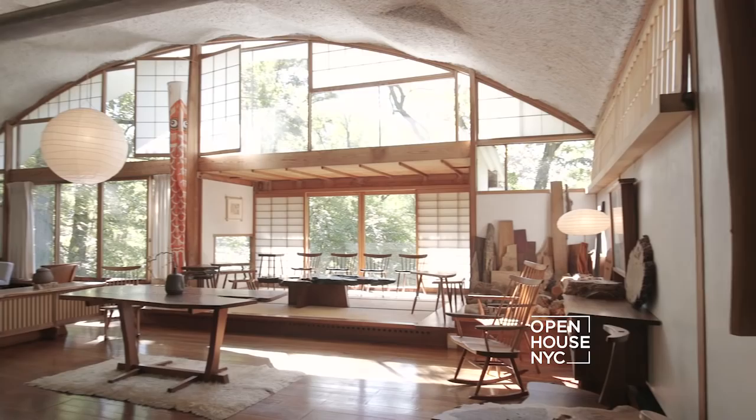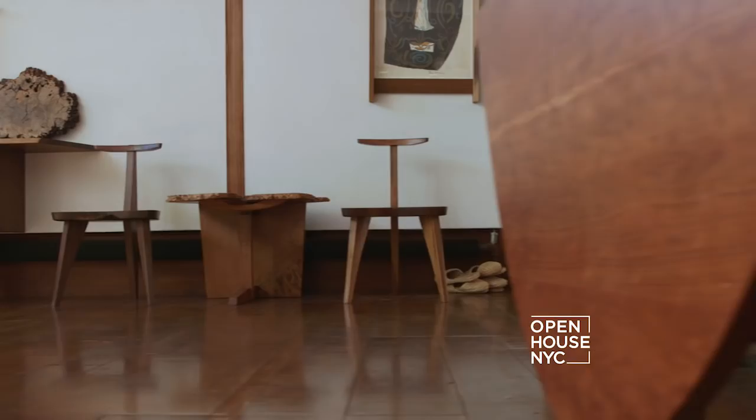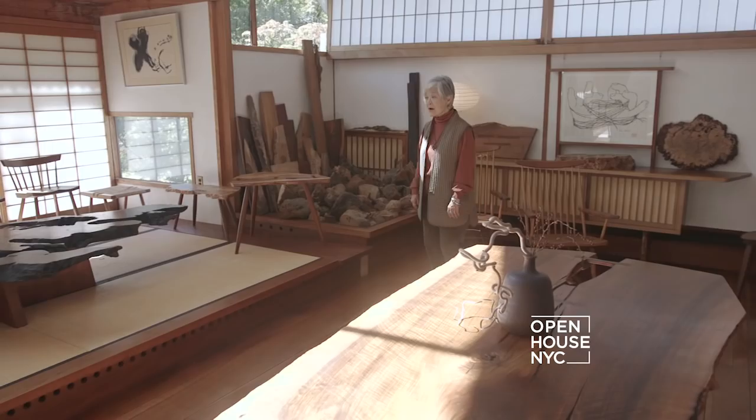This form and its engineering allowed us to have this tremendous unsupported interior space, which inspired my father so much that he designed a whole line of furniture he named after the building. So they're called the Konoid line. This is a prime example — a dining table designed in 1960, and the tabletop is of very spectacular English walnut.